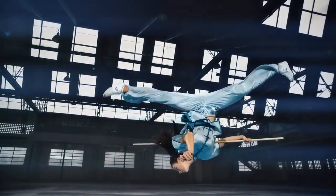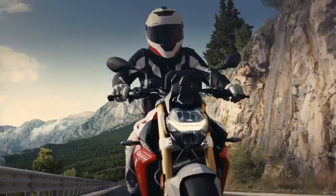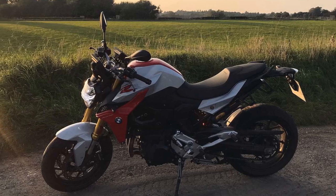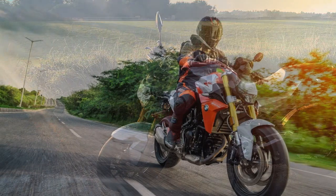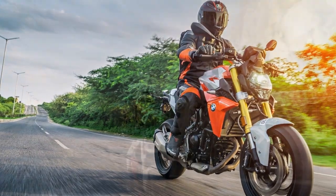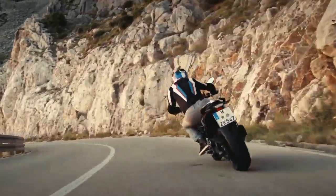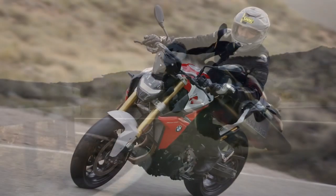Design: The F900R is a work of art, with its distinctive BMW styling cues and meticulous attention to detail. The sharp lines, LED lighting elements, and asymmetrical headlights give it a unique and aggressive appearance. The exposed engine and minimalistic tail section accentuate its naked bike character, while the high-quality fit and finish reflect BMW's commitment to craftsmanship. The bike is available in a range of striking color options, and from the moment you lay eyes on the F900R, you'll be captivated by its visual appeal and undeniable presence.